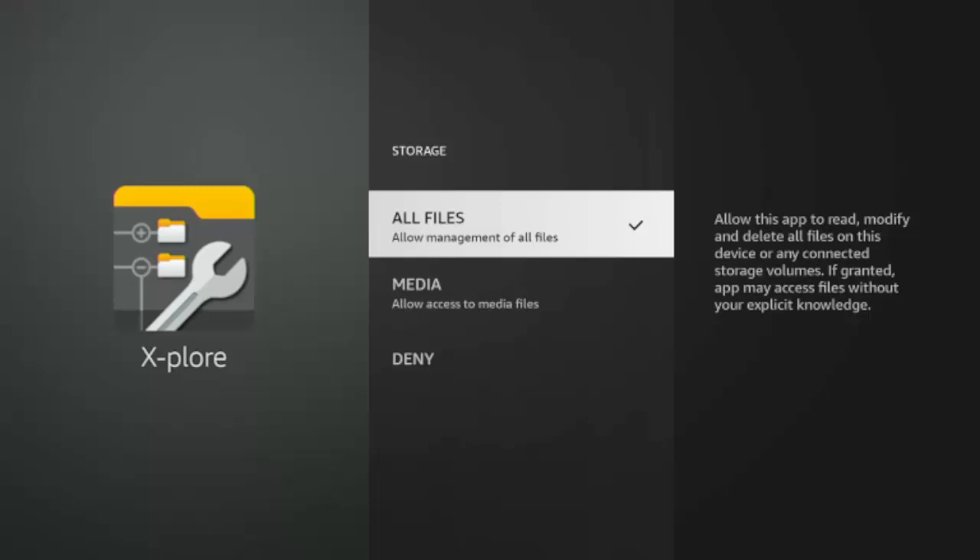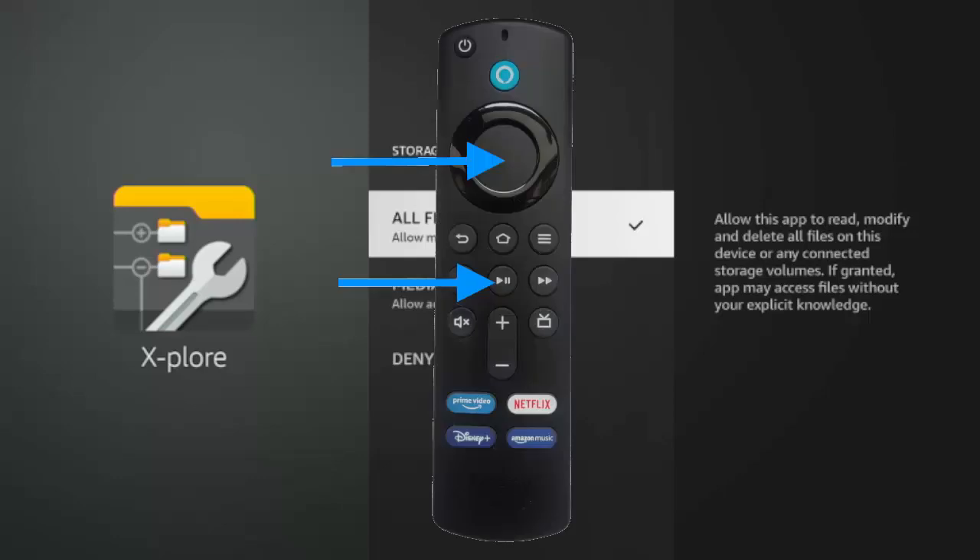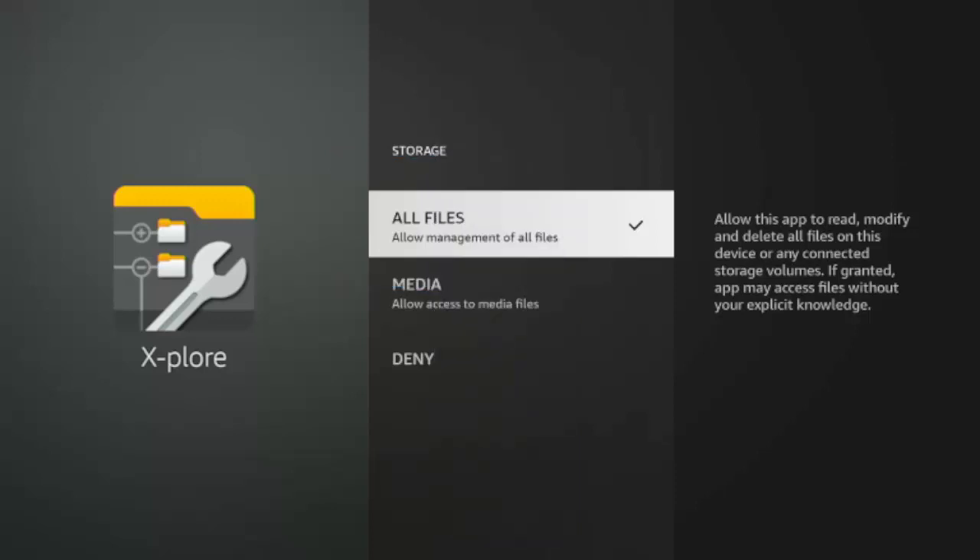To update, go to Settings, then My Fire TV, then About, and then down to Check for Updates and press the middle button on the remote control. If it doesn't show any new updates, try restarting your Fire Stick by pressing and holding the Play/Pause button and the middle button until it says your device is shutting down. Let it shut down, then go back into Settings, My Fire TV, About, and Check for Updates again. If there's still nothing, keep trying daily.